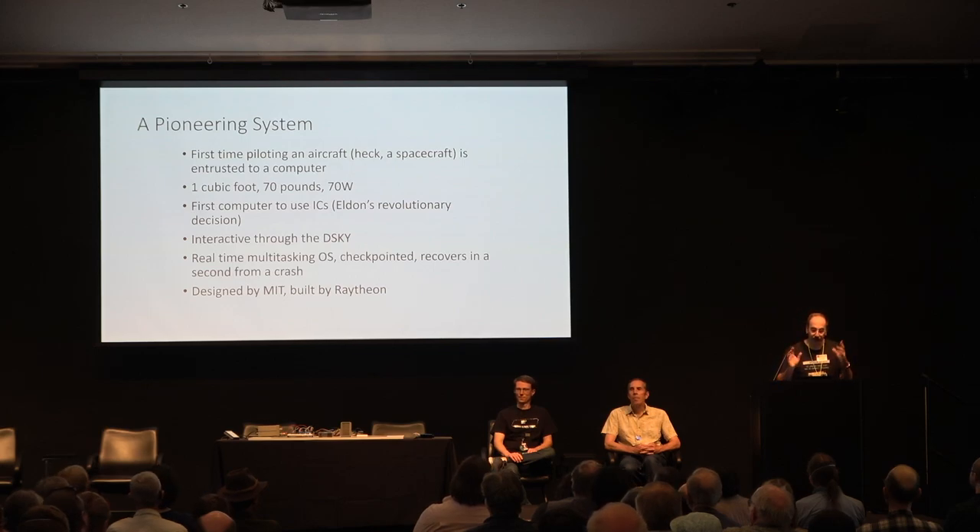The vast majority of ICs sold in the 1960s were for that single computer, for that single program. Interactive use of the computer with the DSKY, real-time OS — they invented basically everything for real-time control.